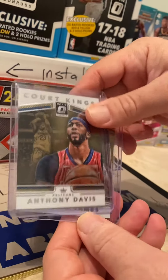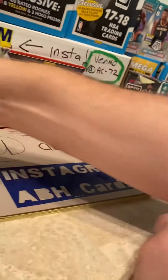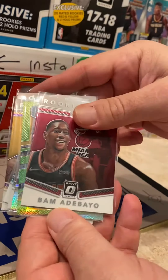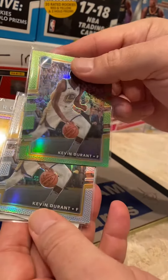We got two cards just for our PC — we really like Anthony Davis and LeBron. My dad likes LeBron. Some other inserts we got: a Lonzo insert, a Bam insert — really underrated player I really like — and a silver Kevin Durant, which is numbered.